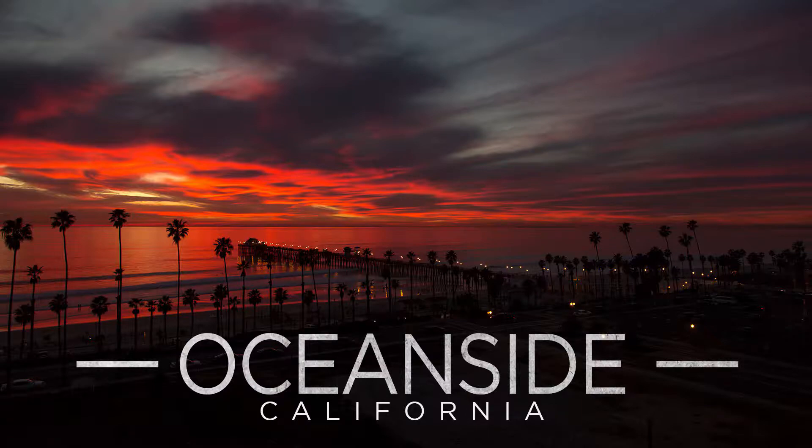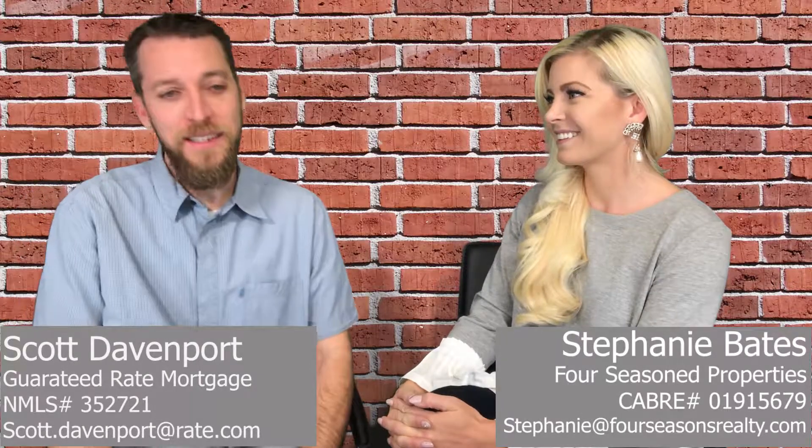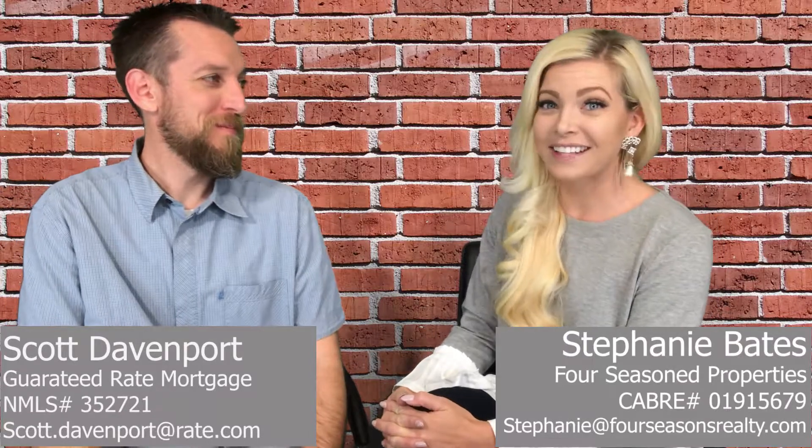This week we're featuring Oceanside. Excellent, Oceanside! I love Oceanside. It's such a cool little area, a great little harbor. It's a great spot for sure. And you know I love it because I live there.